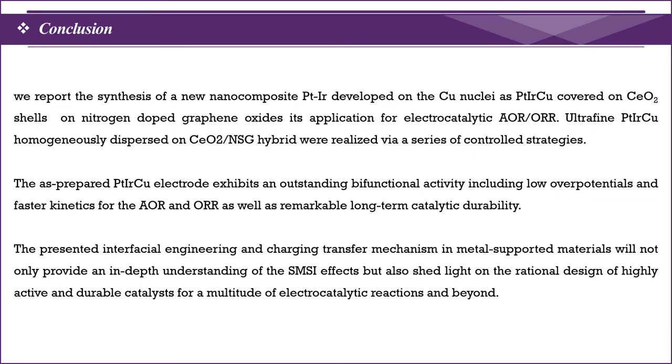Finally, in conclusion, I have successfully developed a trimetal nanocomposite covered by high radical scavenging cerium oxide on nitrogen-sulfur-doped graphene oxide, which is efficient for alcohol oxidation reaction and oxygen reduction reaction studies through a series of controlled strategies. This exhibits high electrical activity and faster reaction kinetics. I hope this work will create a new pathway in future energy storage and conversion engineering applications. Thank you.